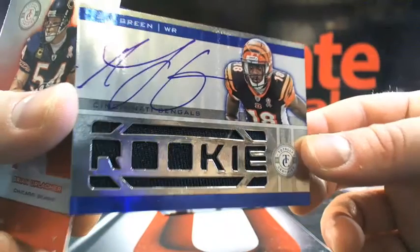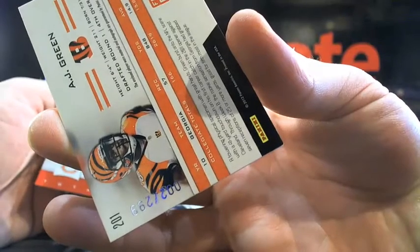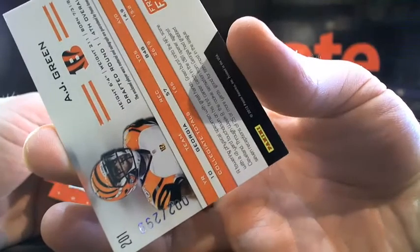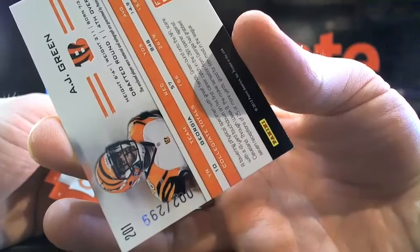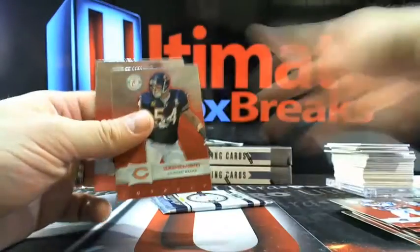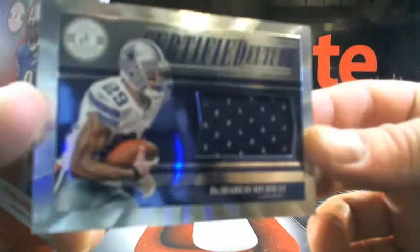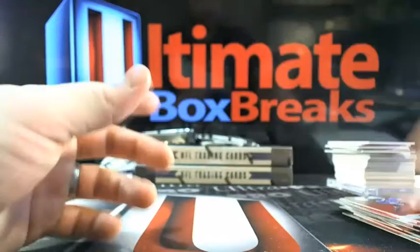This is on-card True Rookie, pack fresh. You know how people say that on eBay — they call it 'pack fresh.' It ain't pack fresh when it's been over at your buddy's place, then over at the card shop, back to your buddy's place, and his girlfriend took it somewhere else. That's not pack fresh. This is. So AJ Green, on-card. Then another DeMarco Murray going back to Dallas — 388 out of 499.